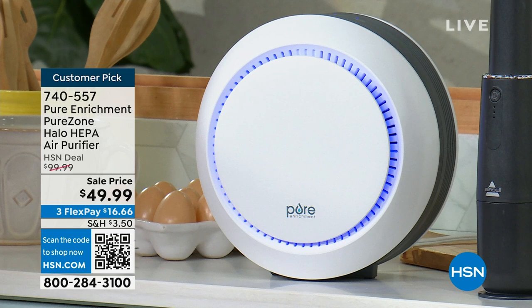You gotta hear this: 394 out of 467 perfect five stars. It's almost all five stars. If you want to get one right now, the item number is 740-557 — because it's gonna sell out. But let's get started with our show.